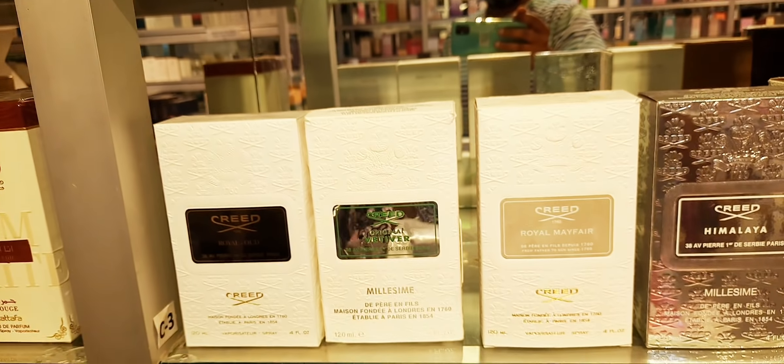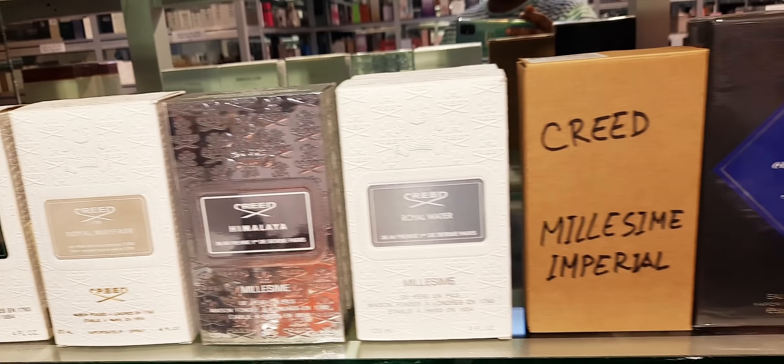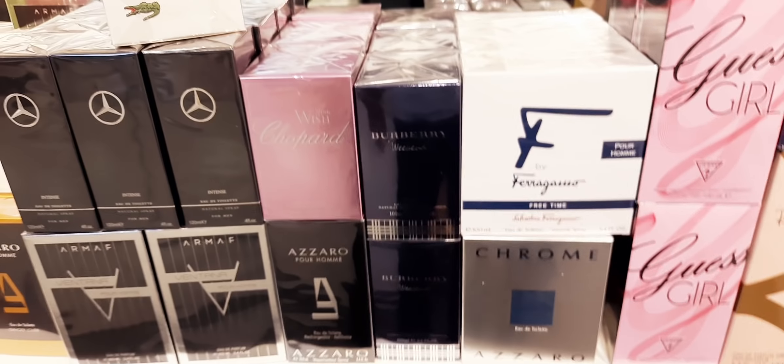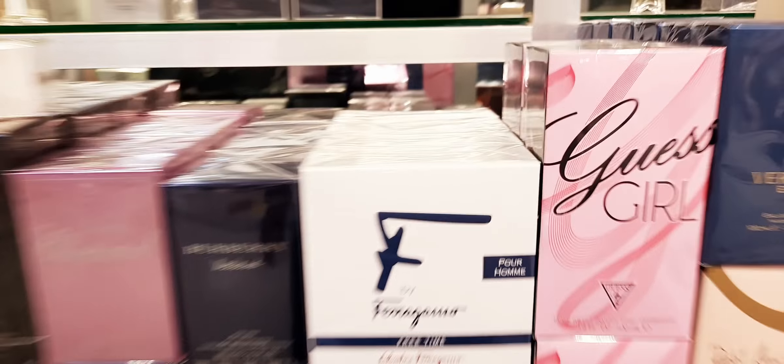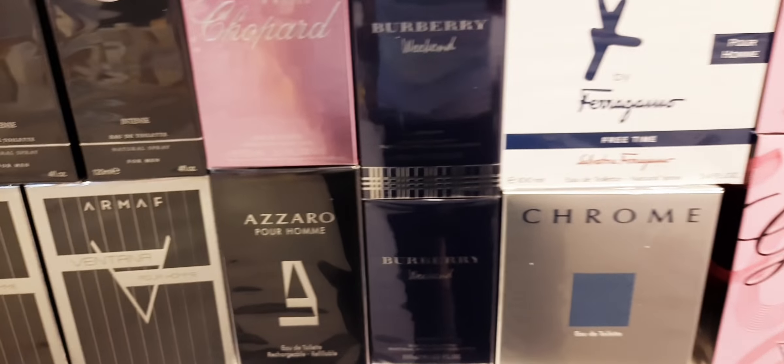Beach Hut. Creed. All the Afrik. They have this one — F by Salvatore Ferragamo Pour Homme Free Time. This is very nice, unique, spicy, fresh fragrance. Burberry Weekend — the old version. Guest Girl. Versace Rose.